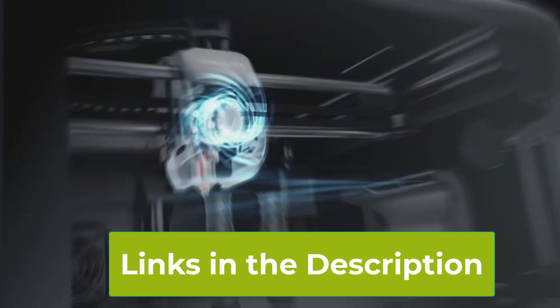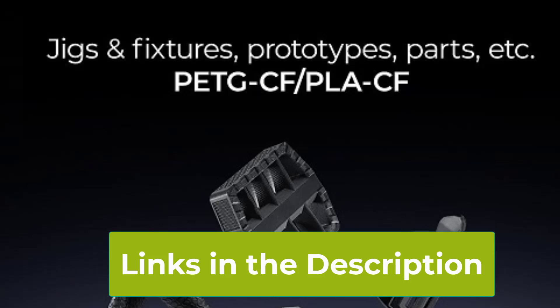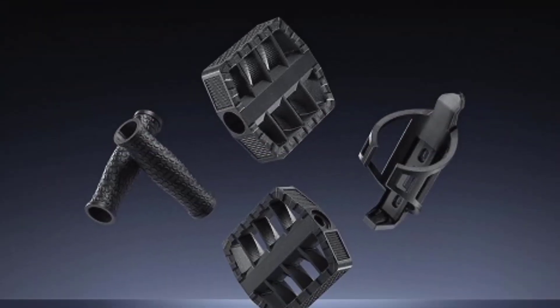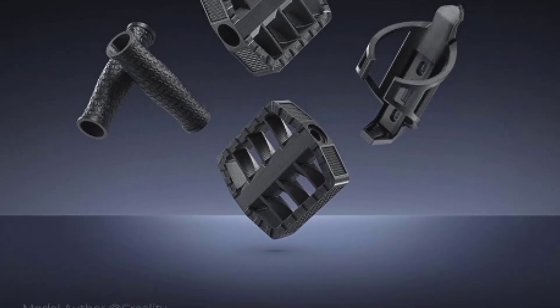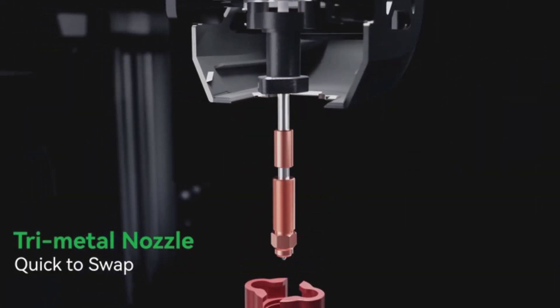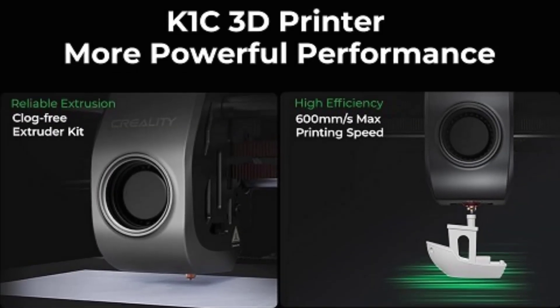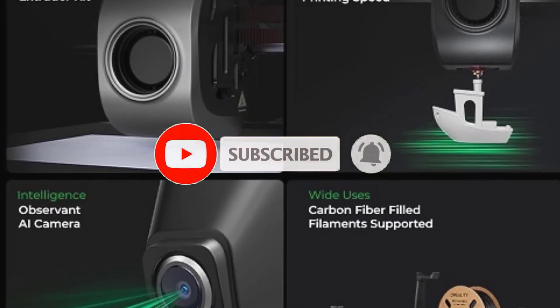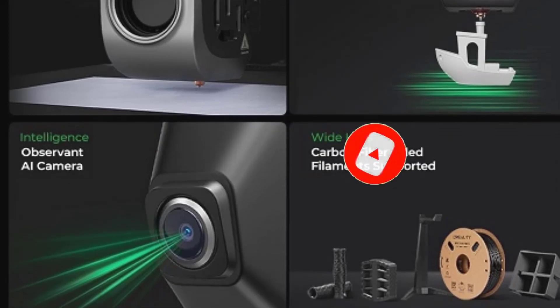The robust direct extruder can reach temperatures up to 300 degrees Celsius, allowing for a wide range of filament compatibility, including advanced materials like carbon fiber. This makes the K1C a versatile choice for various applications, from simple hobby projects to complex engineering prototypes. The clog-free design of the extruder ensures smooth and consistent extrusion, reducing the risk of print failures.